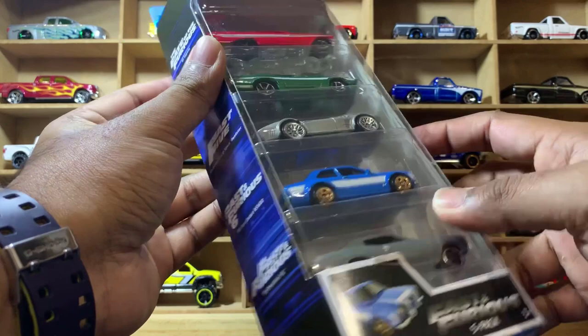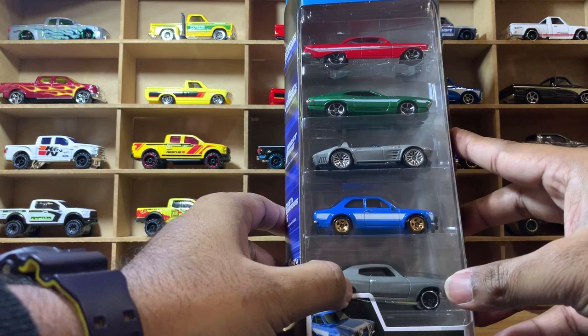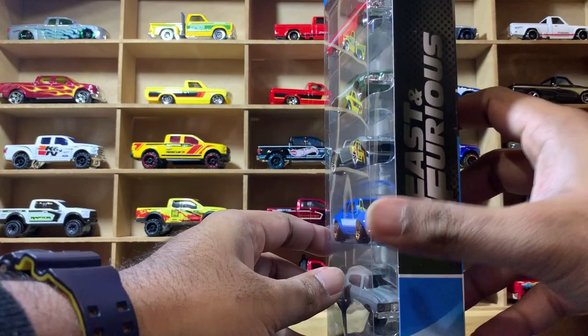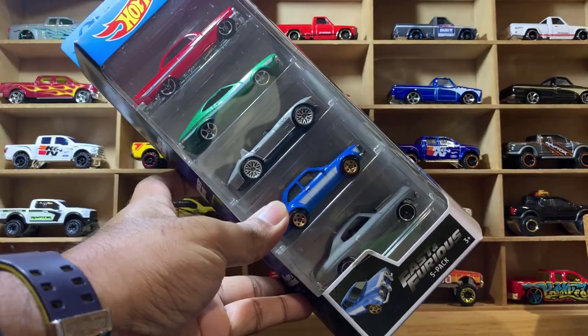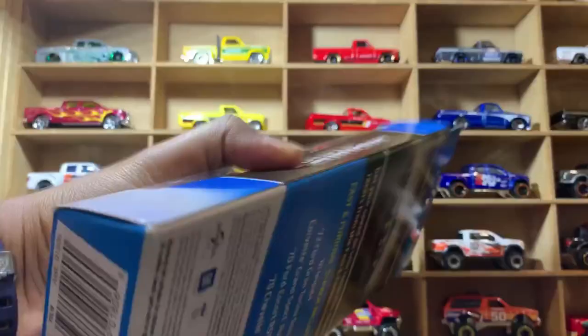I normally do not collect five-pack cars because they are great on the sides, but from the front and rear they are not so great — there are no details at all. Anyway, let's open this one and check the quality.